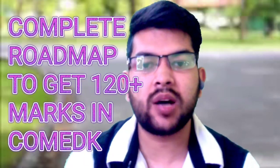Hi, I'm Amit and you are watching my channel's information and educational video. In this video I will provide the complete roadmap to get 120 plus marks in the COMEDK examination within 20 to 25 days of preparation. This roadmap is applicable to all students who haven't done any preparation for any entrance examination, or who have done only a little preparation for board exams.